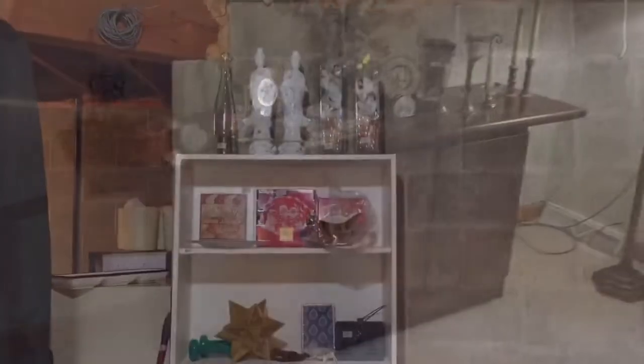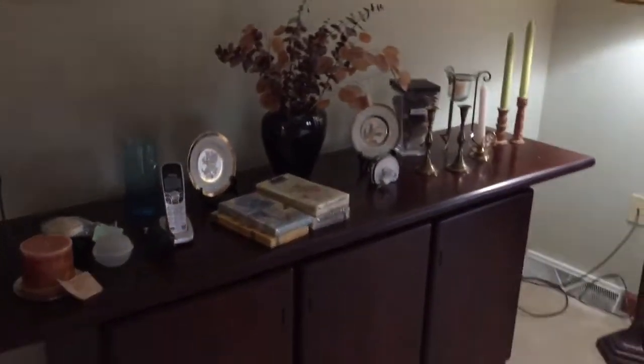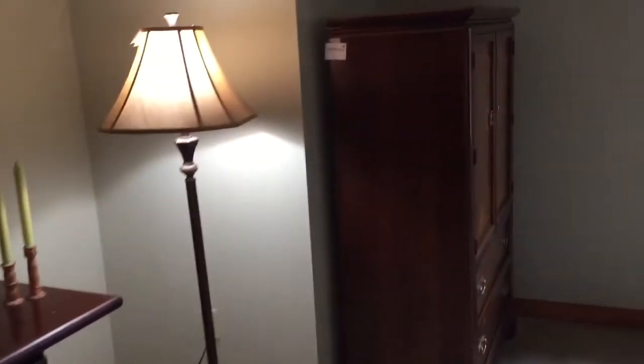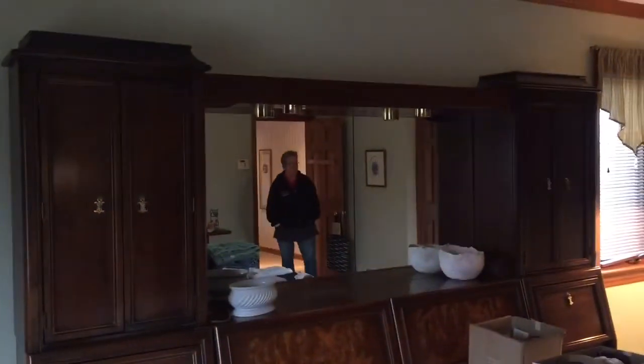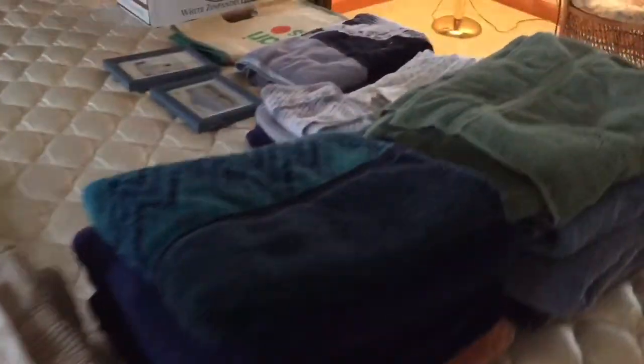Master bedroom. Mahogany credenza, mint condition. Broyhill tall chest. And queen bedroom unit. Floor lamp. Linens, mostly newer.